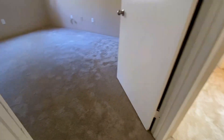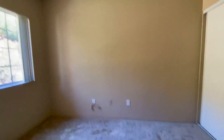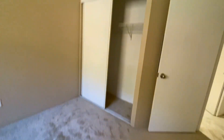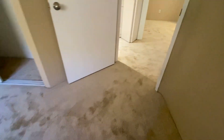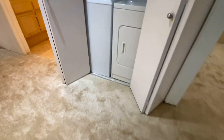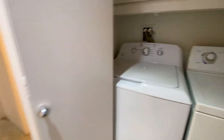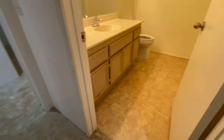Going to the first bedroom. Nice closet, new carpet of course. Back to the hallway — comes with washer and dryer. Your own water heater and you control your own air conditioning and heating as well.